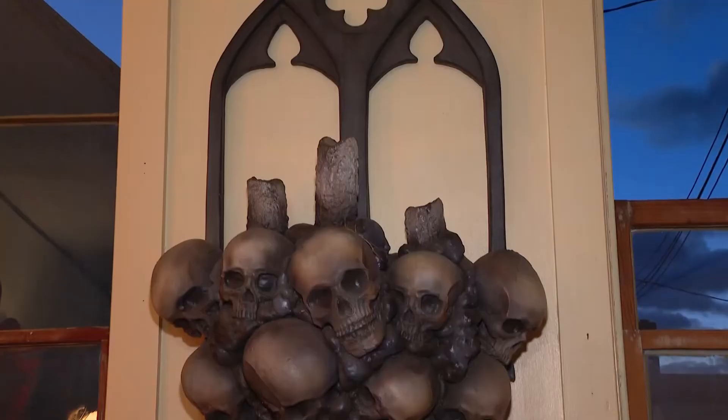The goal is to bring perspective to the macabre, so it's not a haunted house. Or is it?